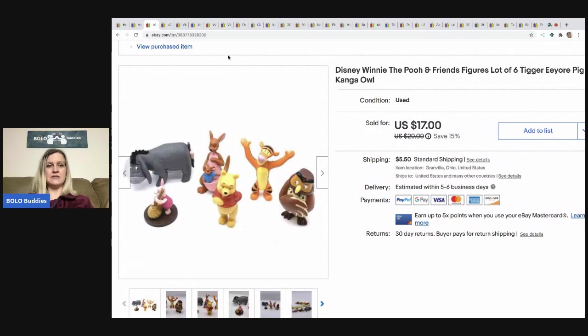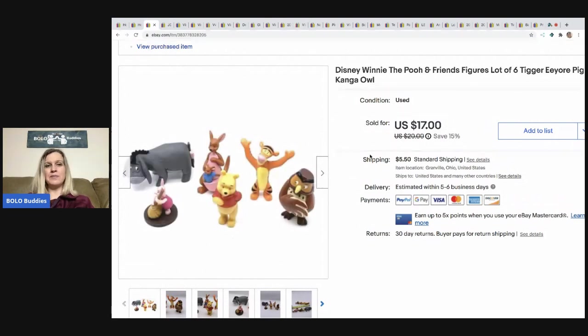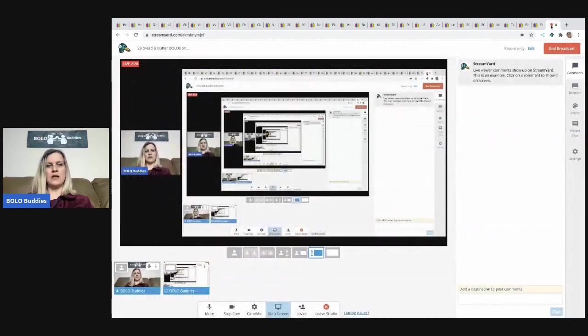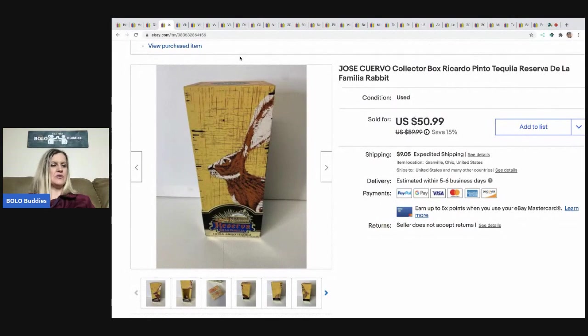The next item is this Disney Winnie the Pooh and Friends lot of six little cake toppers slash toys. I picked these up at a garage sale or in a mystery box — I think it was a garage sale. I sold these for $14 and the buyer paid shipping. I'm one of those people who goes to garage sales and bundles, so I don't always have an exact price, but those toys were probably a dollar or less.